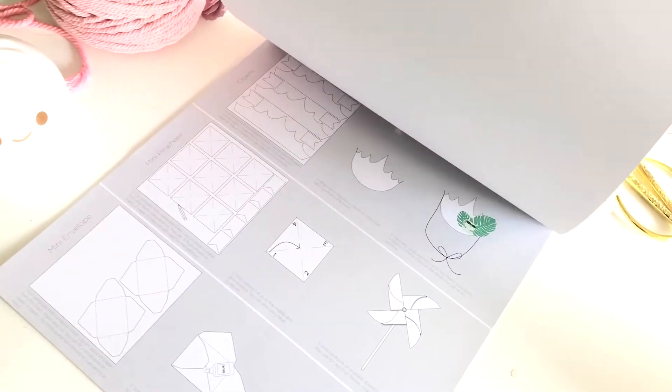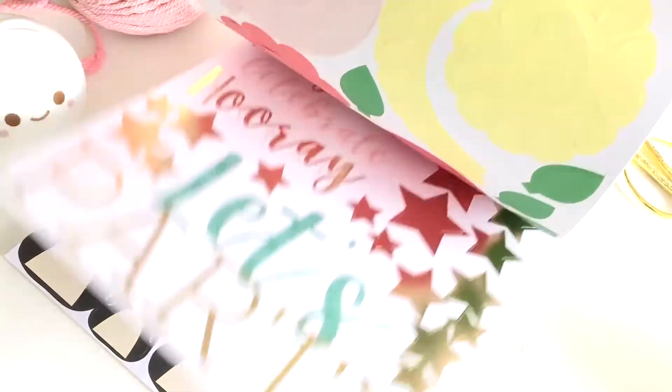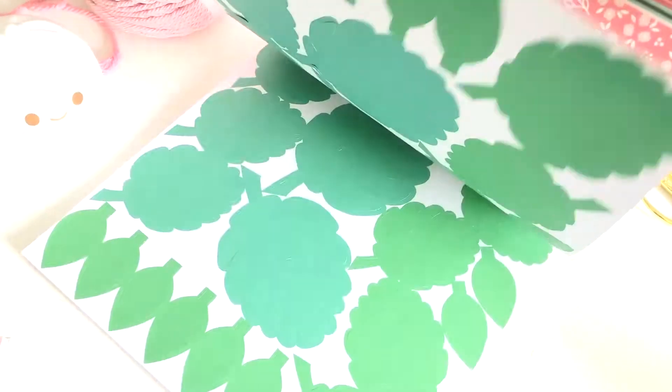It's easy to put a party together with this paper party pad. It's worth special mention because it makes party decor making a breeze. It includes templates to follow, die cut shapes for instant decor pieces, and it's coordinated perfectly so that you may throw a party on the spot.